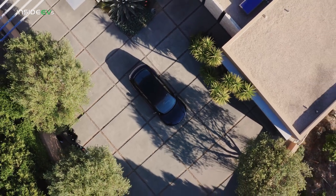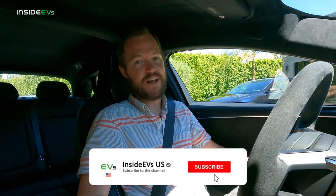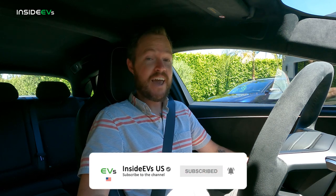But as they say, talk is cheap — we've got to get this thing out on the road. I'm about to go for a spin in the Lucid Air Sapphire. Please be sure to subscribe to the InsideEVs YouTube channel. You can also find us on all of your favorite social media, and be sure to catch up with the InsideEVs podcast.